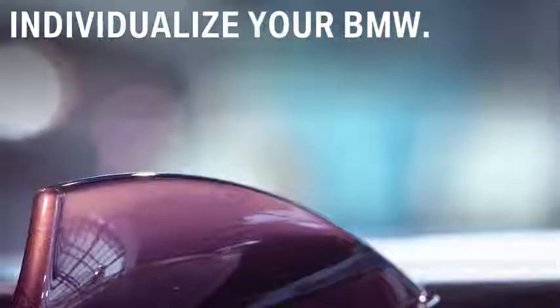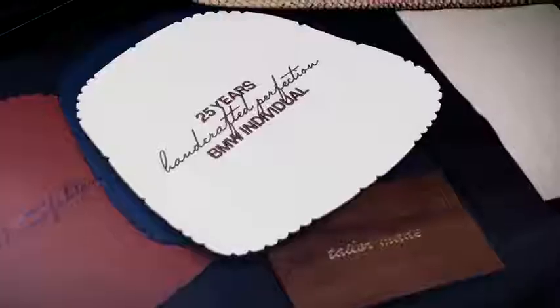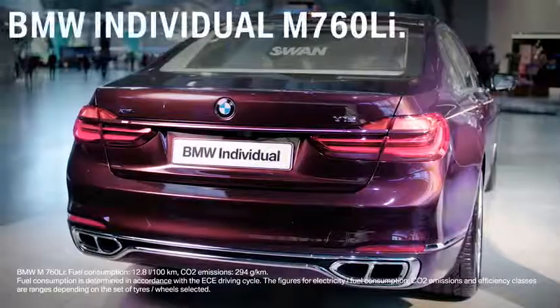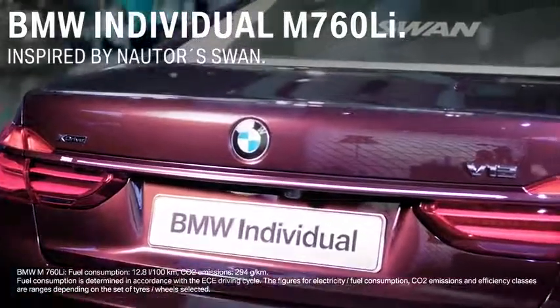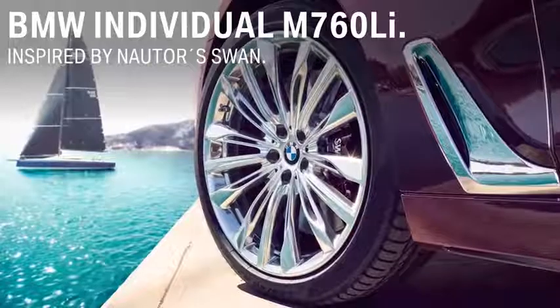Now let's have a look at an example of how you can individualize your BMW. For its 25th anniversary celebration, BMW Individual created a unique model, the BMW Individual M760 Li, inspired by Nautor's Swan, one of the most iconic sailing boatyards of the world.